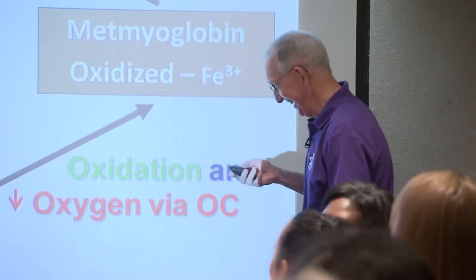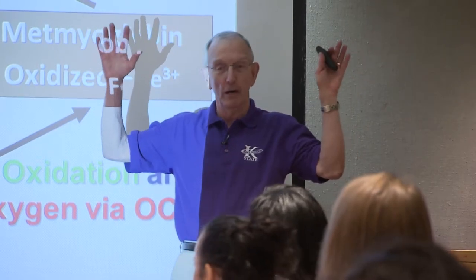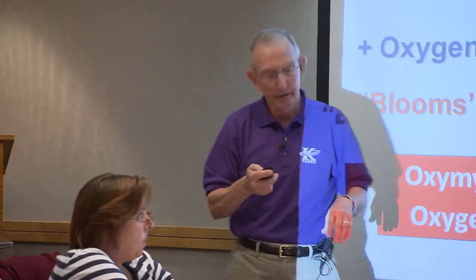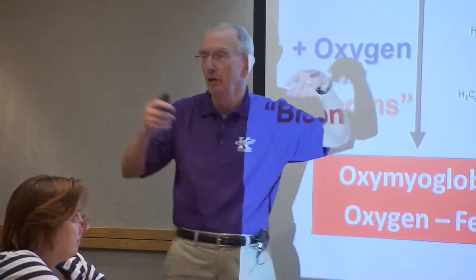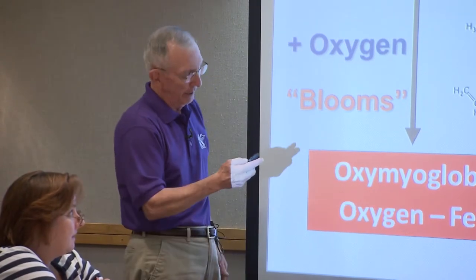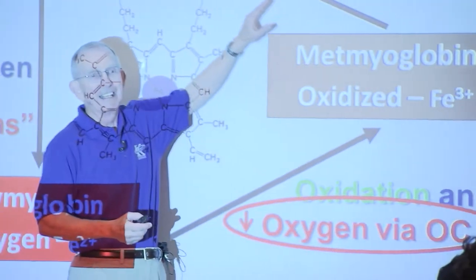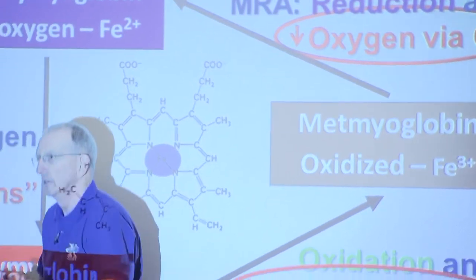I can tell you what that is. But first, talking again about oxidation and reduction - high school chemistry is loaded with that. Over here we have oxygen consumption and oxygenation, over here we have deoxygenation and reduction going on. Combining those two together gives us the full picture.